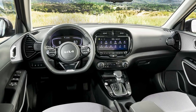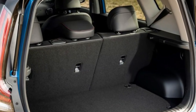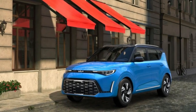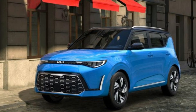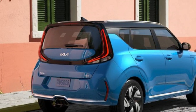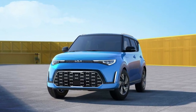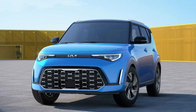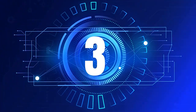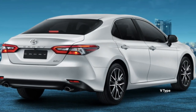The base model of the Soul has only a few standard safety features, but upgrading to the Soul S adds blind spot monitoring and automatic emergency braking for a price increase of almost two thousand dollars. It also provides a power-adjustable seat in 10 different directions and increases the touchscreen size to 10.25 inches.